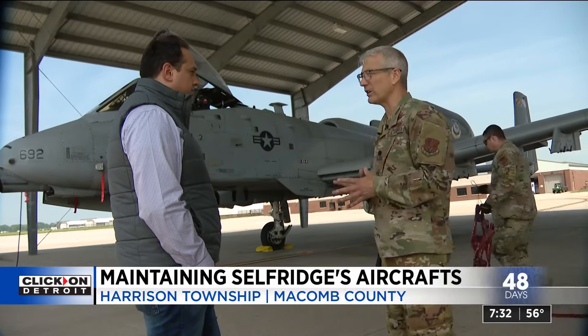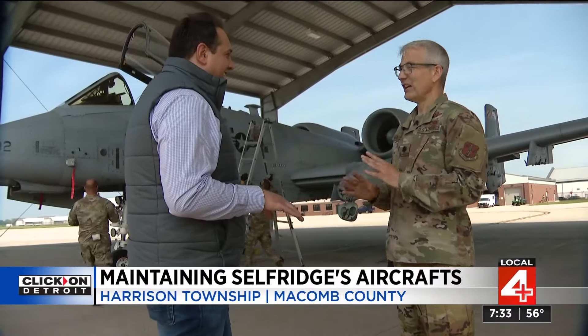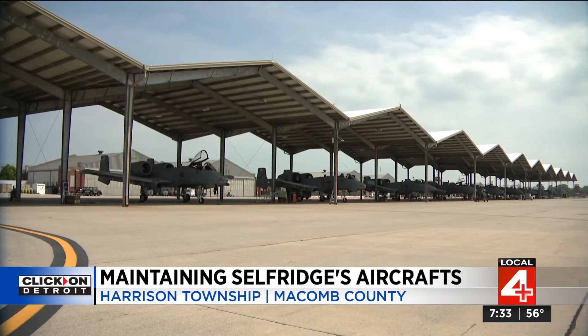So you're saying when we see it in the movies — the call comes in and they run out and take off right away — that doesn't happen? It can. It can.